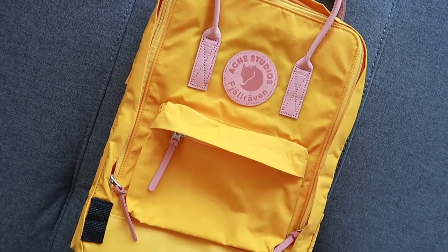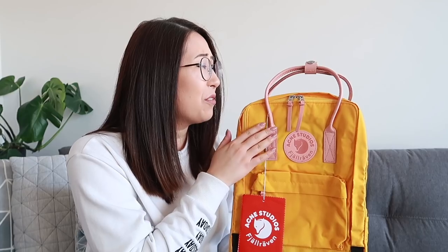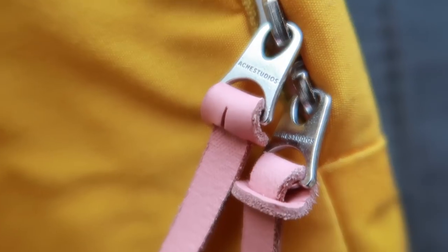I got the yellow color — it's actually more of a warm yellow in person than it is on the website. It kind of looked more like a sunflower yellow online, whereas this is slightly on the mustardy side. The official name of this color is 'Dandelion.' You can see there is the Acme Studios and Fjallraven logo in the middle, and then this beautiful dusty pink handle. All of the hardware like the zips say Acme Studios — just super cute.